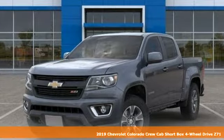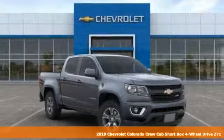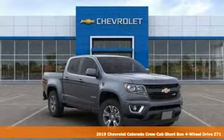It's a new 2019 Chevrolet Colorado. Performance, value, durability, Chevy.